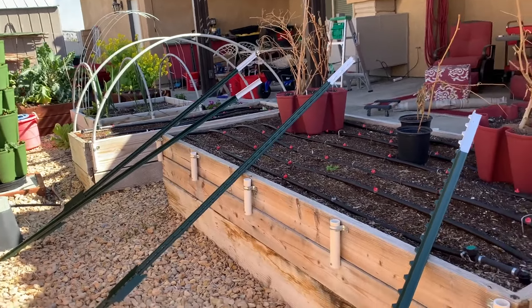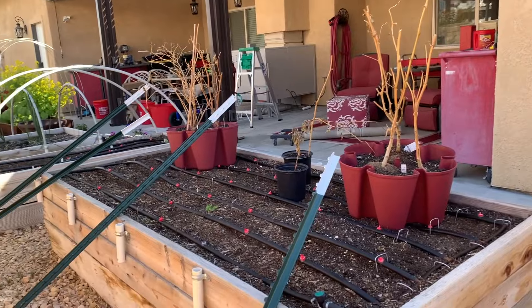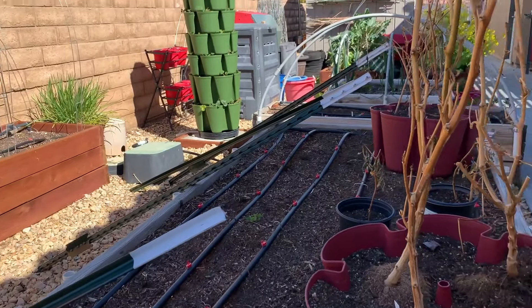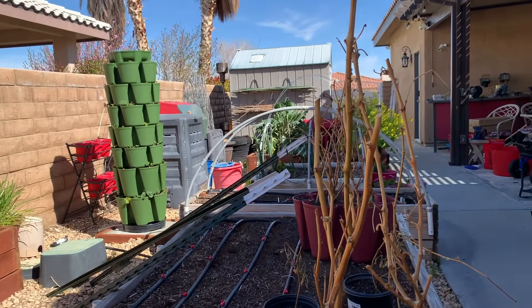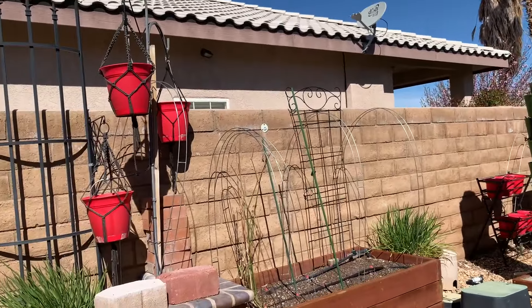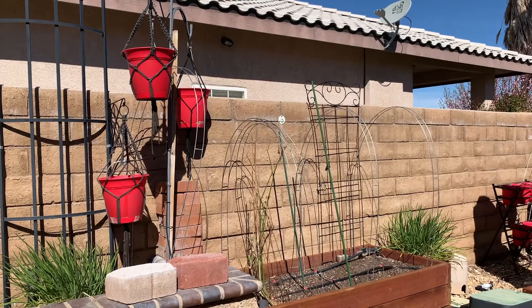Those are tea roses — or tea posts, I can't remember — and those are going in this bed. We're going to put the trellises down the center, so I'm looking forward to that. I think I brought these peppers out too early and probably shocked them with the cold, so I don't know if I'll even keep them. I'm going to leave that one alone because I think where it's sitting it's pretty warm.